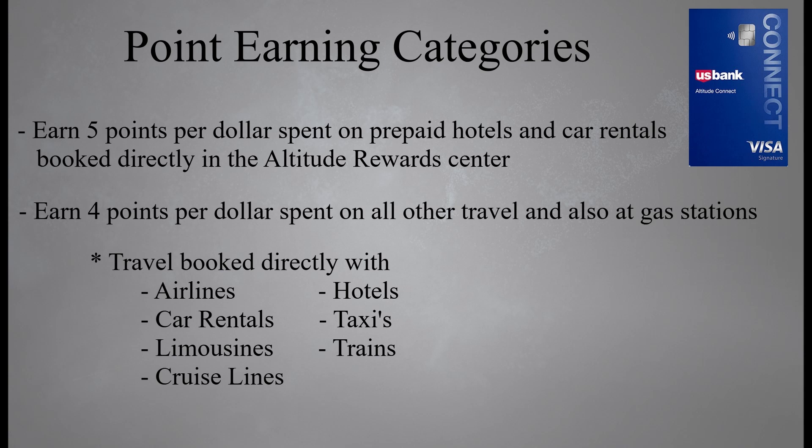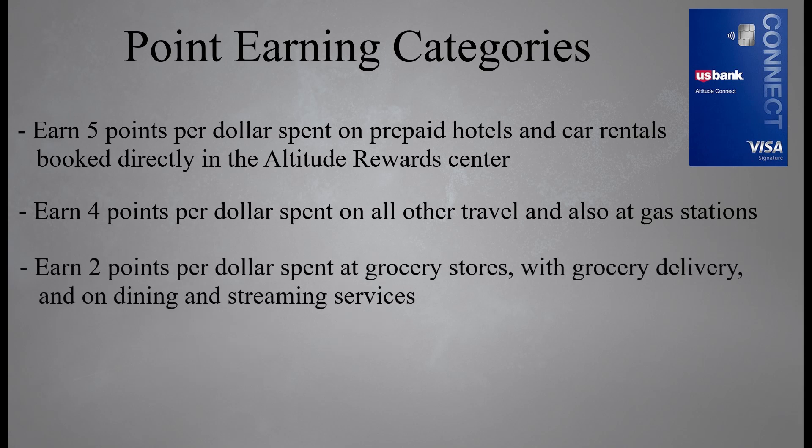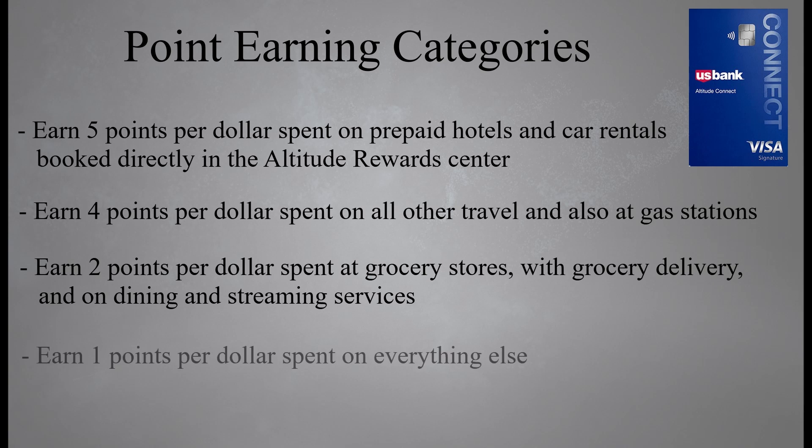To earn the 4x points on travel, this travel must not be booked through the Altitude Reward Center — strange, right? Next, you're going to earn two points per dollar spent at grocery stores, with grocery delivery, and on dining and streaming services. Lastly, you're going to earn one point per dollar spent on everything else. U.S. Bank did well here — most of the big spending categories are covered: travel, grocery stores, dining, and gas stations, which makes this card very convenient for people who don't want to carry multiple credit cards and gives you the opportunity to rack up tons of points.